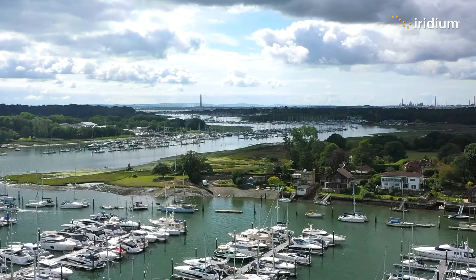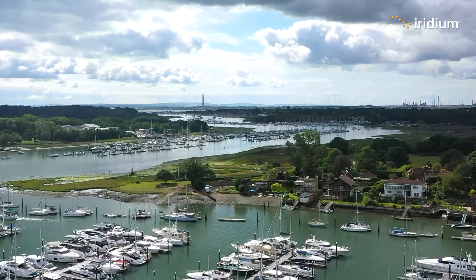Hello everyone and welcome to Iridium's new training series on our latest maritime communications and safety technology. My name is Kyle Hurst and I'm the Director for Maritime Safety and Security at Iridium. I'm here today at Swanwick Marina, near Southampton — you can hear the birds in the background.